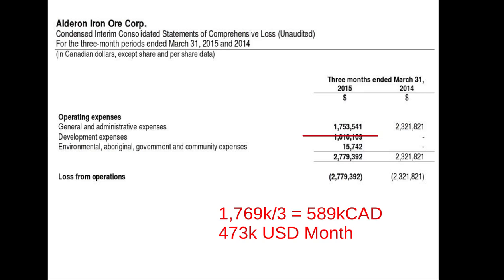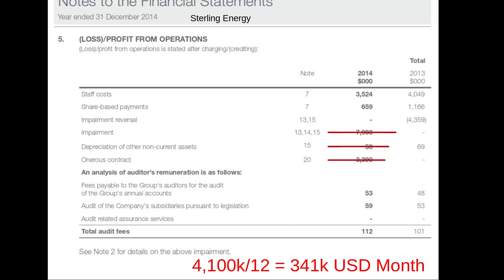Aldrin Iron Ore, a Canadian-listed company, is trying to develop a large iron ore deposit in Canada using a Chinese company's money — swinging for the fences with a partner's money, spending $473,000 a month. Sterling Energy is another oil exploration company with prospects offshore Africa, looking to swing for the fences with partner's money, spending $341,000 a month, and trading at about half their cash values.